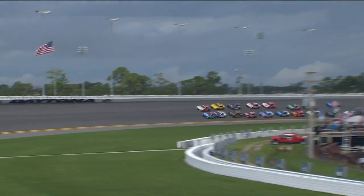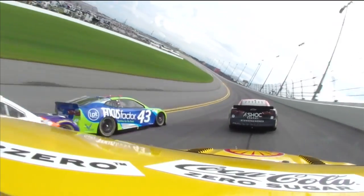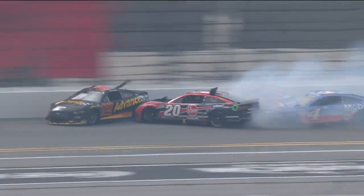Look at that front two there. Chase Elliott around the outside — kind of a flip-flop from what we saw earlier. Oh, 43! And around goes the 11, the 20 also around.